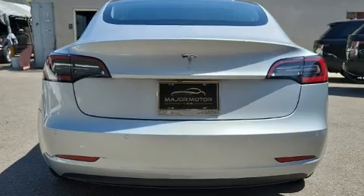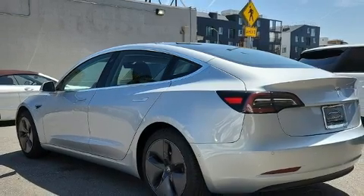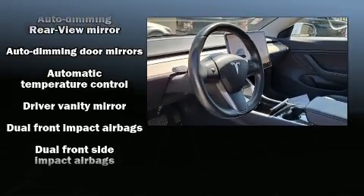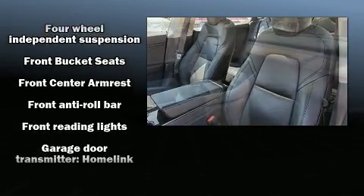Rear passengers enjoy the seat heating functionality, keeping them warm during the winter months. Safety equipment has been integrated throughout, including head curtain airbags, front side impact airbags, traction control, a security system.